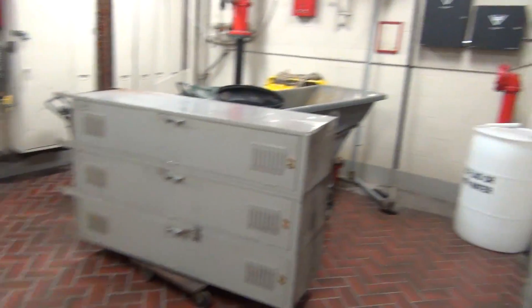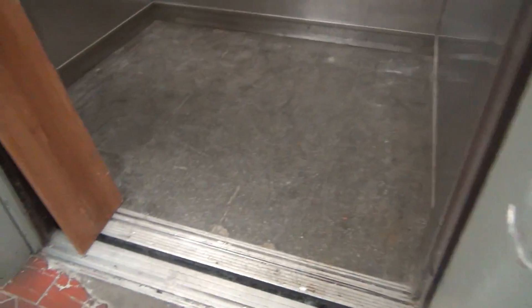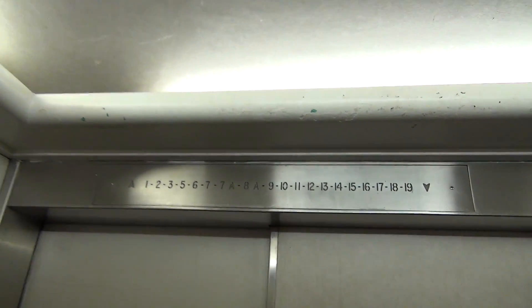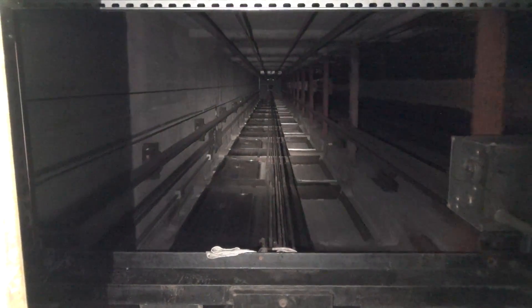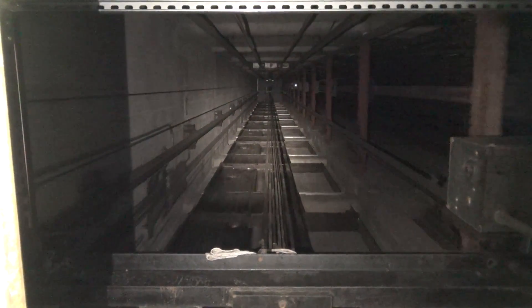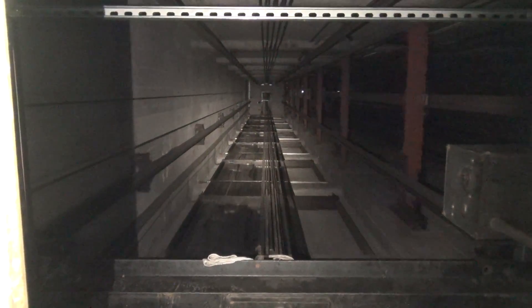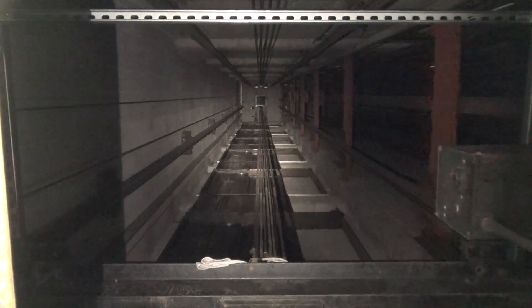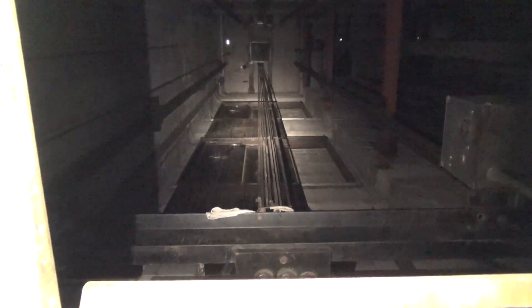We are at 125 Market. Look at this — old Montgomery service elevator. 17, here we go, watch this.